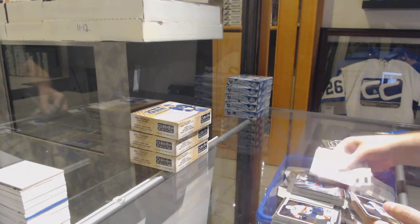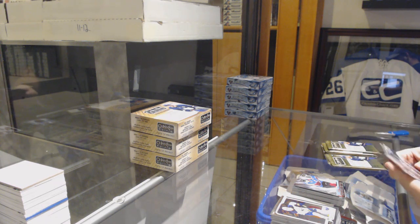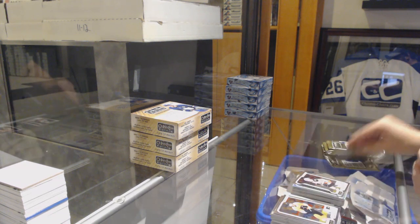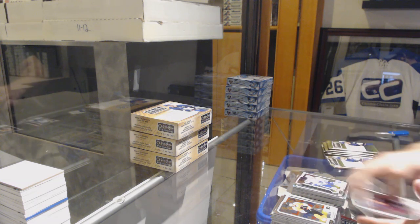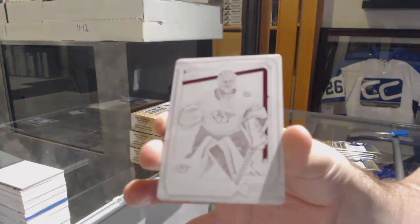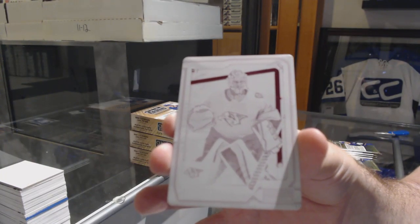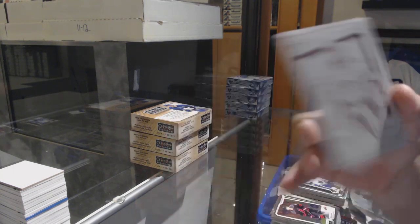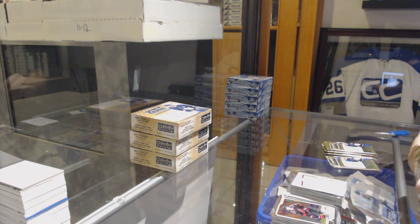Isaac Lundestrom for the Anaheim Ducks. Net Magnets for the Avalanche of Nathan McKinnon. Rainbow of Jesper Bratt for the Devils. Maxime Comtois for the Anaheim Ducks. Travis Dermott for the Maple Leafs. And for the Nashville Predators — Pekka Rinne printing plate. That's pretty sweet. You don't get those very often.